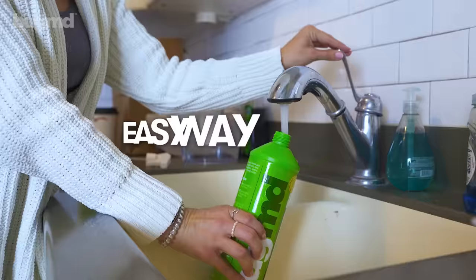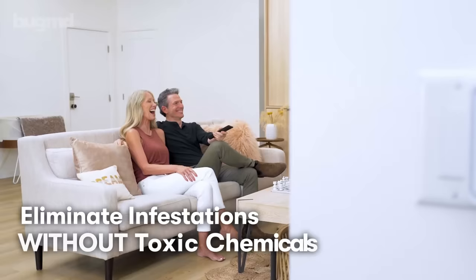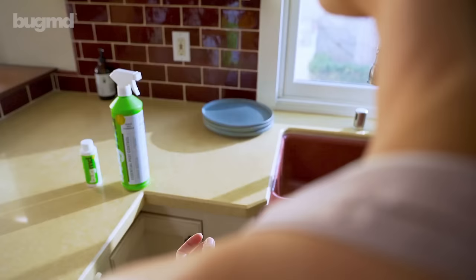there's finally a quick and easy way to eliminate all types of infestations without exposing your loved ones to toxic chemicals. It's called BugMD Pest Concentrate.